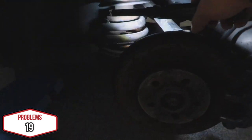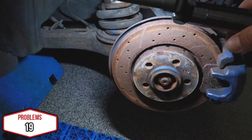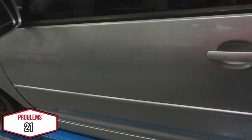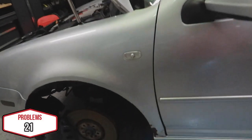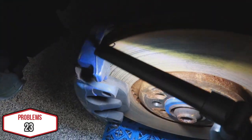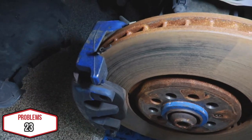The coilover is maxed out at its lowest — I need to raise it two inches. The door handle is scratched, the mirrors are scratched, there's rust, and the brake pad wear sensor is caught in the rotor.